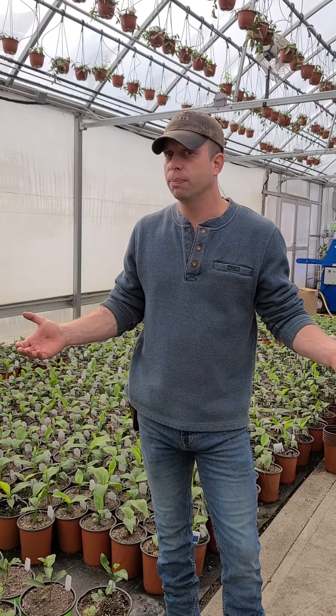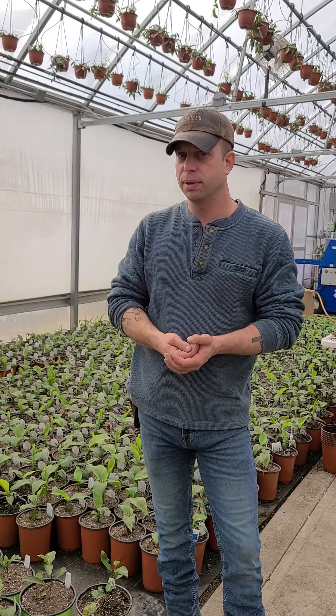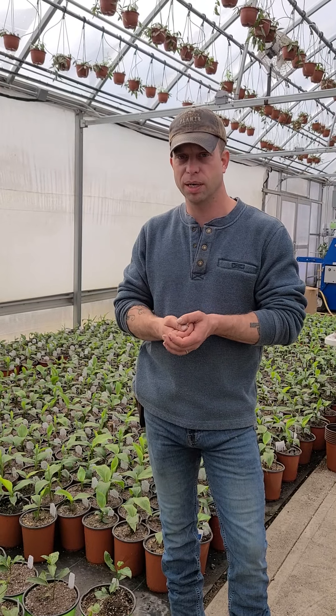We're only about halfway done planting, but you're going to see a lot of plant material and hopefully it warms you up a little bit, gets you thinking about spring, and is exciting as well.